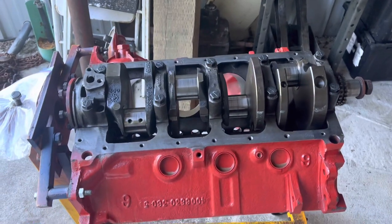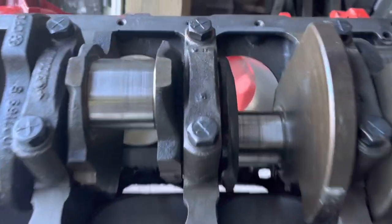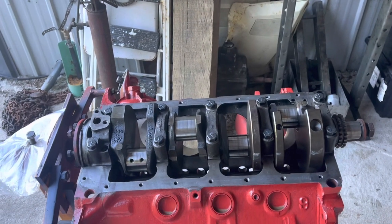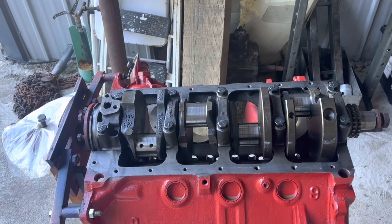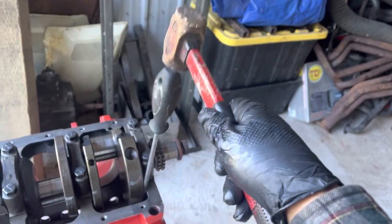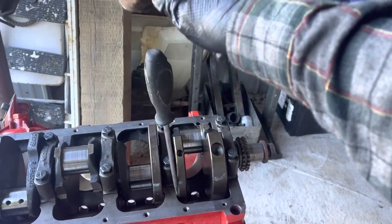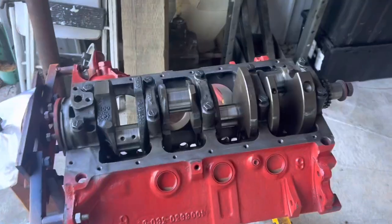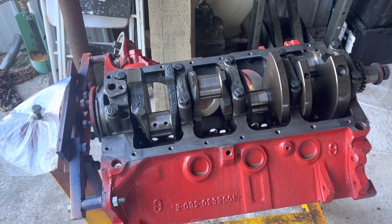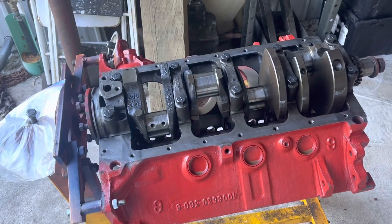The middle bearing on this engine — rear bearing on some other engines — main bearing three has the thrust washer surfaces. We need to scoot the crank back and forth to make sure they are together and straight. Then we'll go 55 and 85 with the old torque wrench, make sure it spins nice, and check the thrust with a mag base.